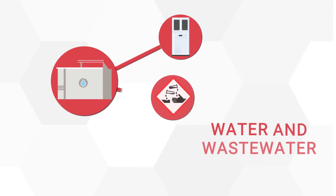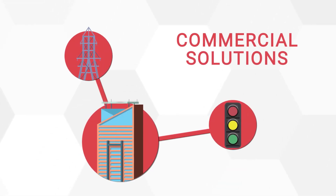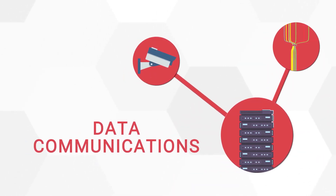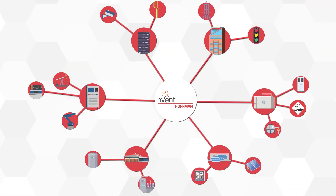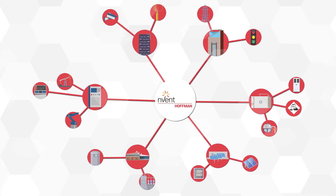Our industry-leading enclosure and climate control solutions are designed to protect, connect, and manage heat in critical electronics, communications, control, and power equipment — making it easier, safer, and more cost-effective for you to reduce assembly and increase uptime.